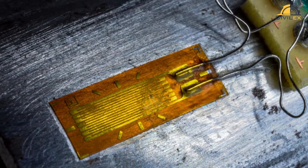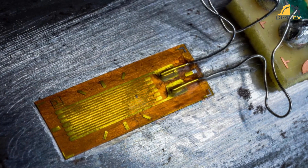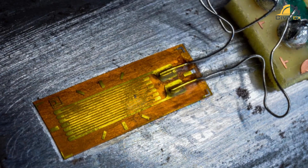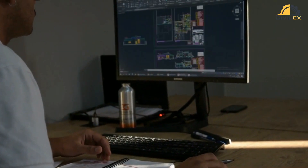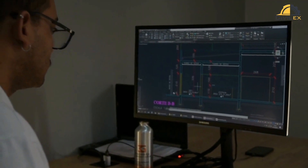These sensors are strategically placed on the structure, measuring parameters such as strain, temperature, vibrations and other critical factors. The data collected is then analyzed using sophisticated algorithms, data analytics and sometimes even artificial intelligence.